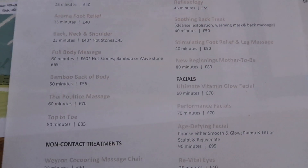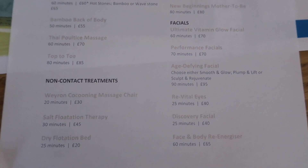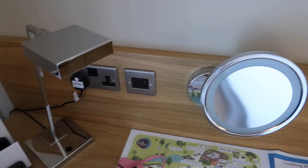So you can have a look at the kind of treatments they do. I believe we are having a full body massage and facial. So that is the room.